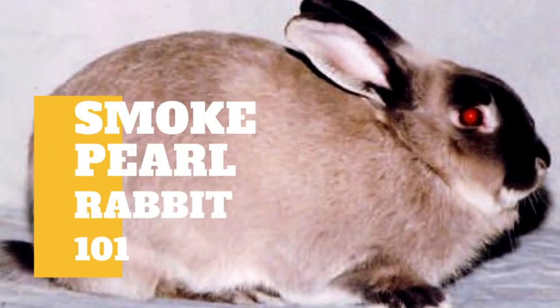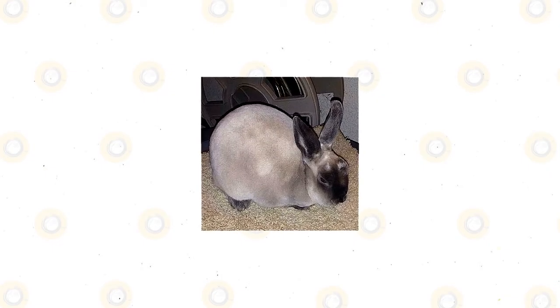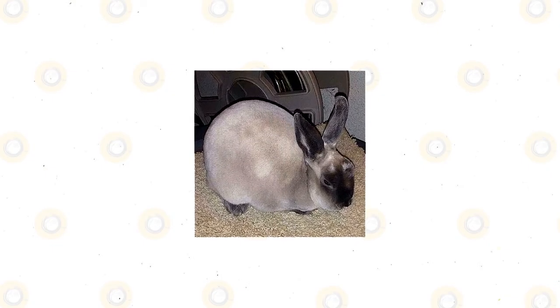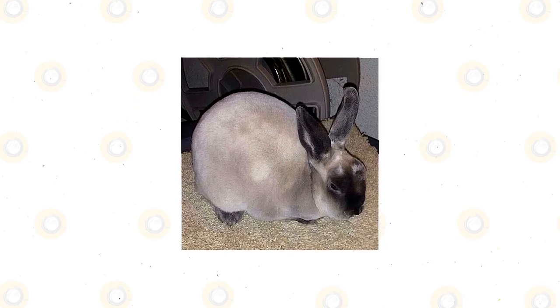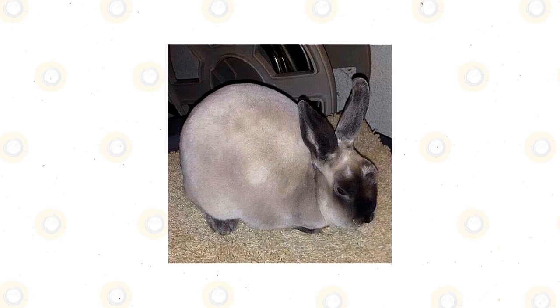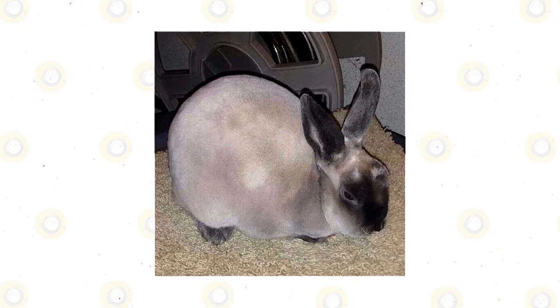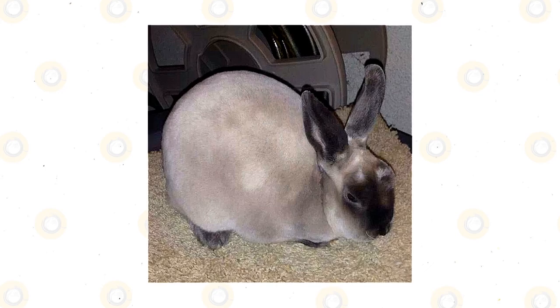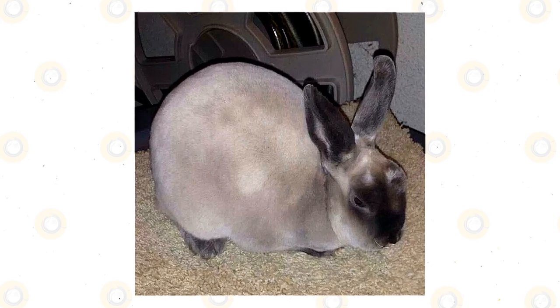The Smoke Pearl rabbit is a breed that was originally bred as an exhibition animal back in the 1920s in Scotland. It used to be named the Smoke Beige rabbit but underwent a name change during the 1930s, primarily because of its color. Since then, this breed never gained the traction it needed to take off outside of Scotland. However, during the 1940s and 50s, it became one of the more popular breeds of rabbits and gained a large following.